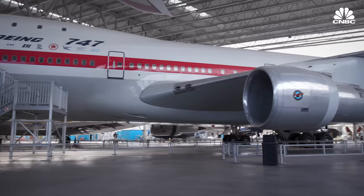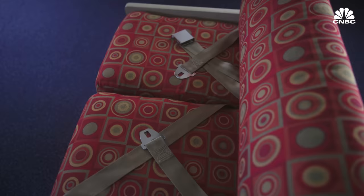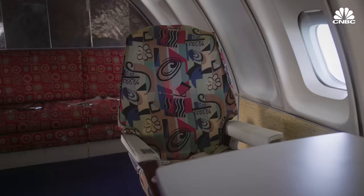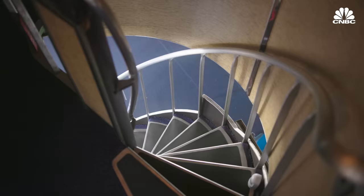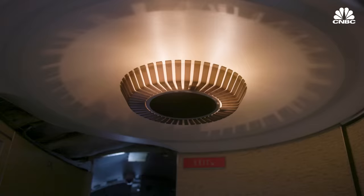The first-ever 747 prototype is still on display at the Museum of Flight in Seattle. This was the upper deck experience — the interior that Boeing used to show airlines the possibility of what that premier flying experience could be. Passengers could come up the spiral staircase and have a moment in the lounge.